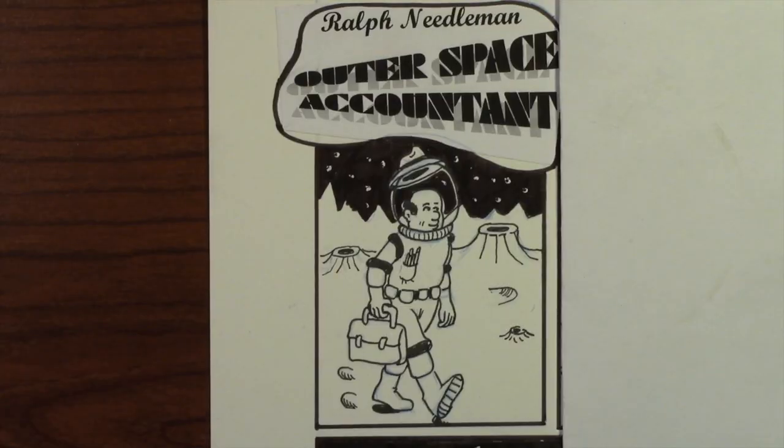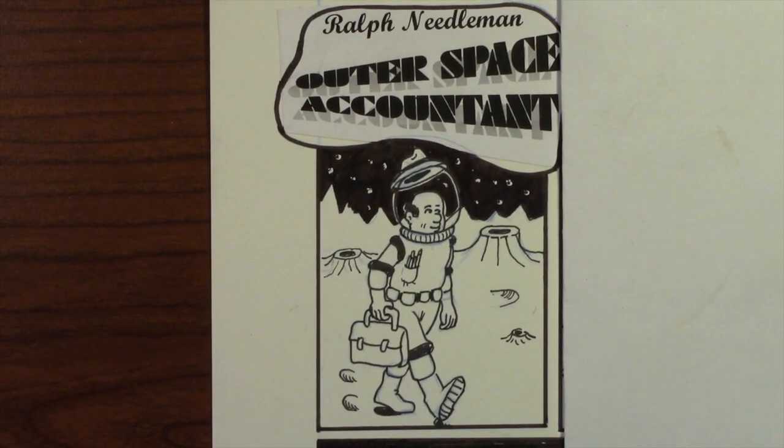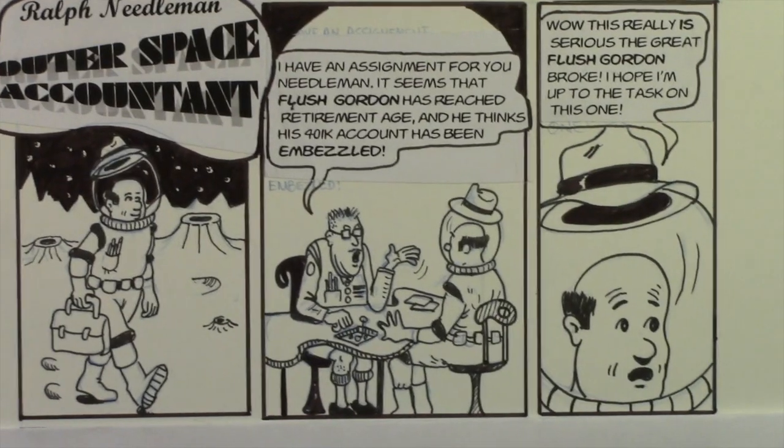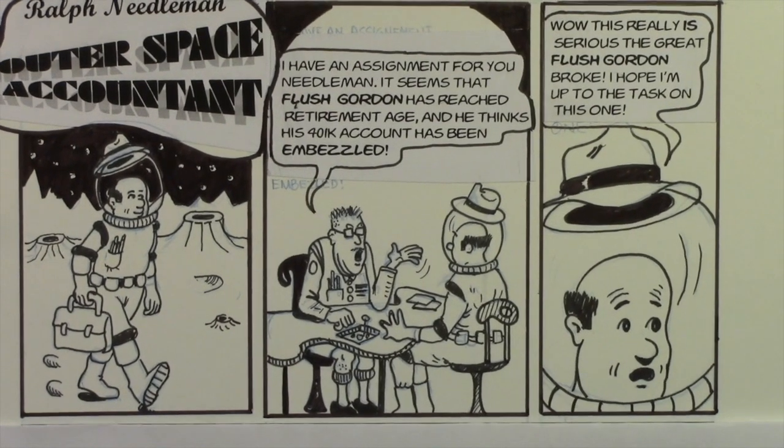Anyway, that's the prompt for tomorrow, and I have something else we're going to start today. Stay tuned — today we're going to begin to look at a comic strip that I drew quite some time ago called Ralph Needleman Outer Space Accountant. I don't know if you can think of anything more exciting than an outer space accountant, but here are the first three panels.